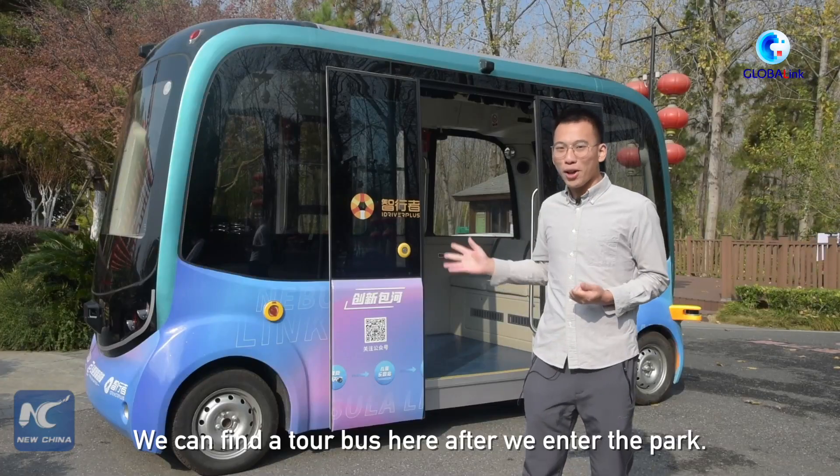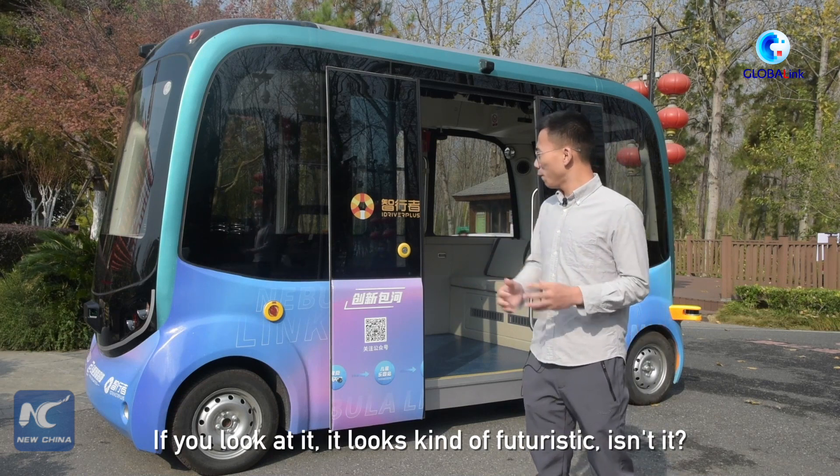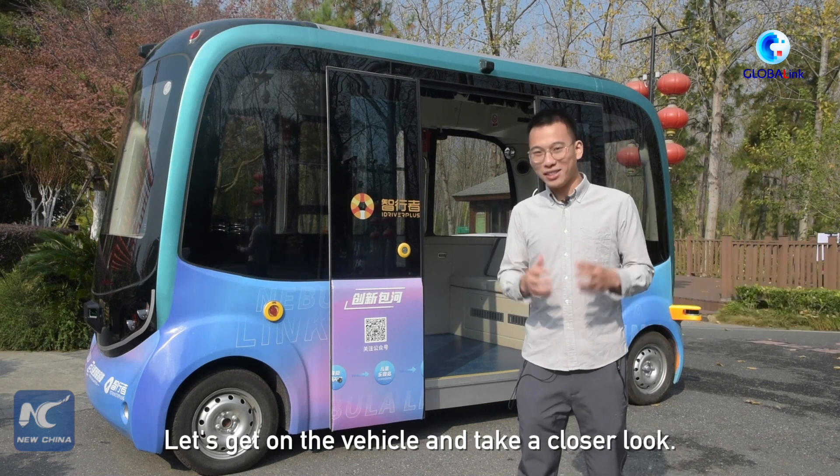We can find a tour bus here after we enter the park. If you look at it, it looks kind of futuristic, isn't it? Let's get on the vehicle and take a closer look.